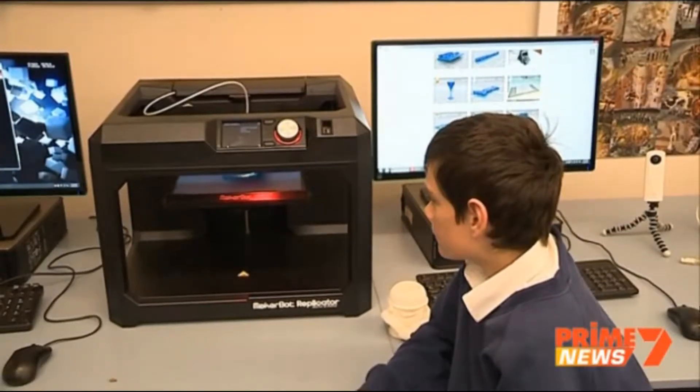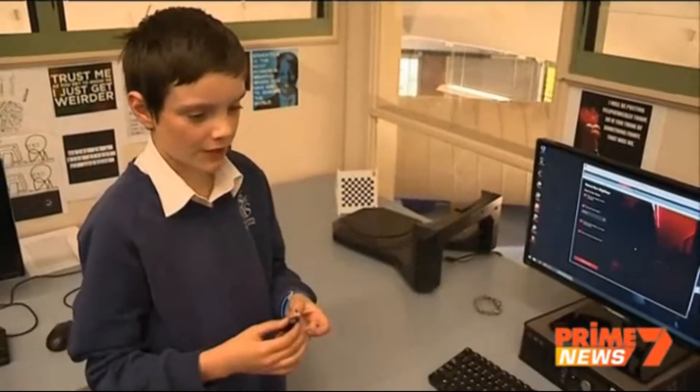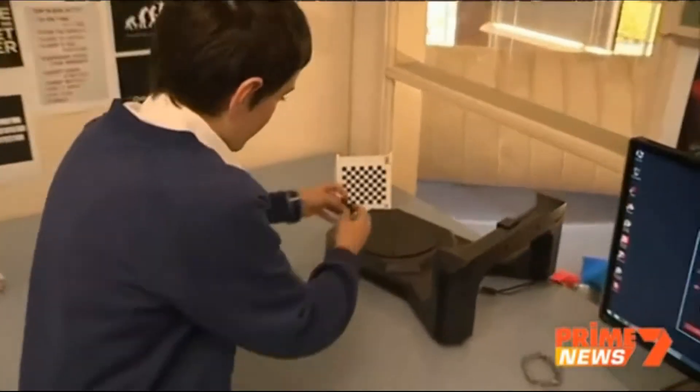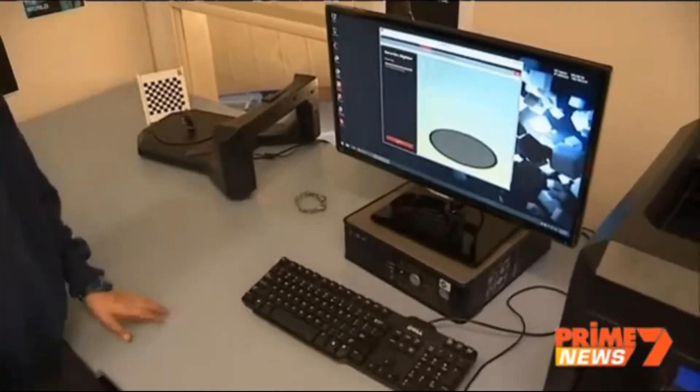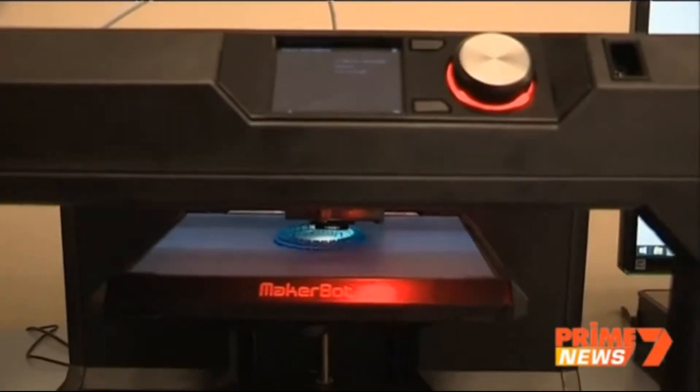The makers room also boasts the best in 3D technology. First you put this little robot thing down on here and then press start scan and start scanning from there. Once it's been scanned, the 3D printer can start printing the object.